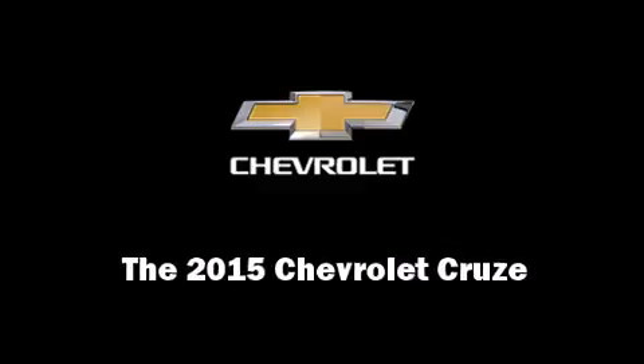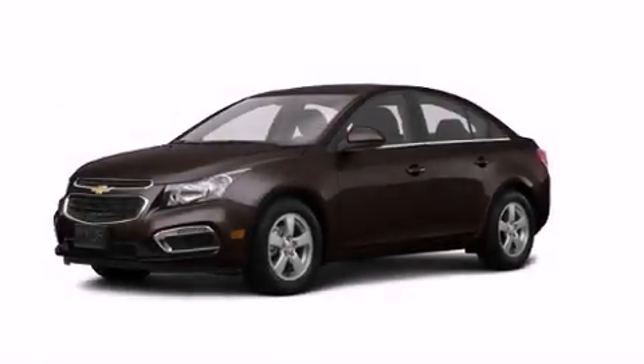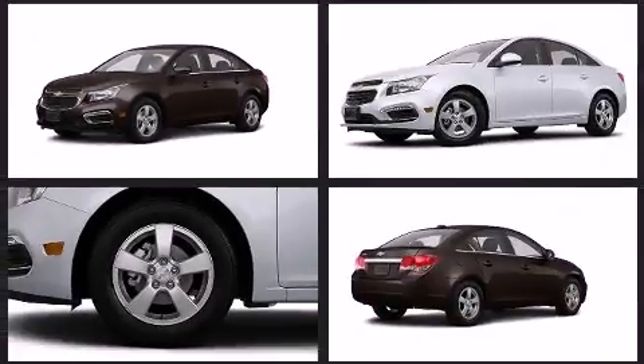Discerning drivers will appreciate the 2015 Chevrolet Cruze. This four-door, five-passenger sedan is ready to drive off the showroom floor.